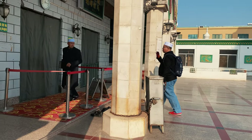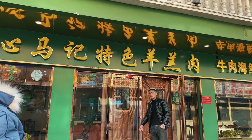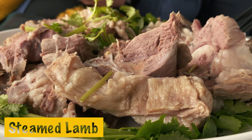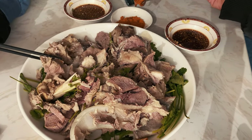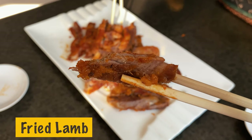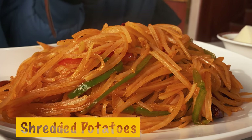Nan Guan Mosque is a good landmark for finding some really good food stalls. Steamed young lamb is the best — fresh, tender, and not greasy at all. It is served with vinegar and garlic. Sauce-roasted and fried sheep ribs along with shredded potatoes are a much-loved recipe in Yinchuan.